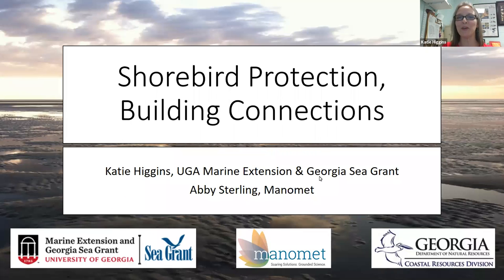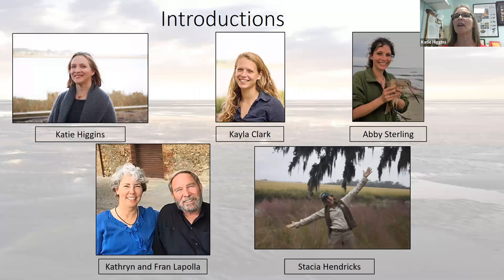Hello, everyone. Good to see you. My name is Katie and I'm with Marine Extension, UGA's Marine Extension Georgia Sea Grant. I am a Marine educator here and I coordinate our volunteer program and focus much of my energy on professional development and programming.